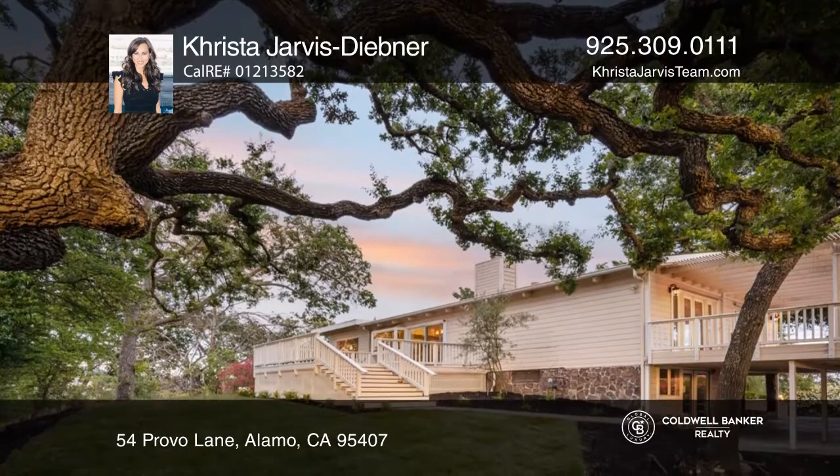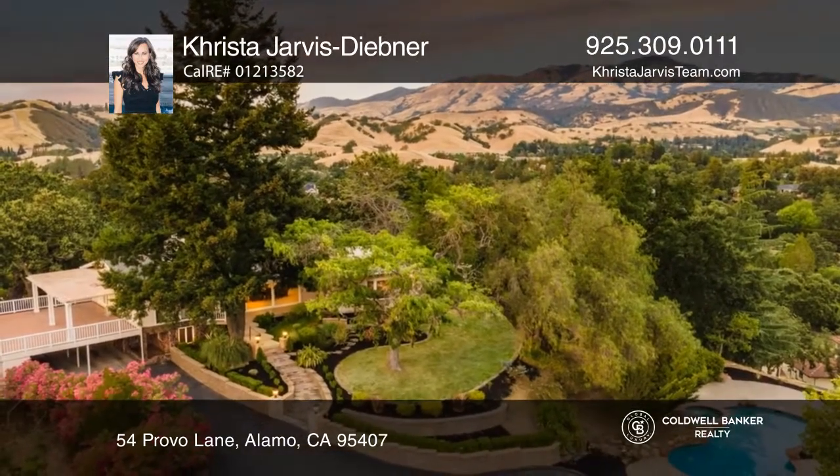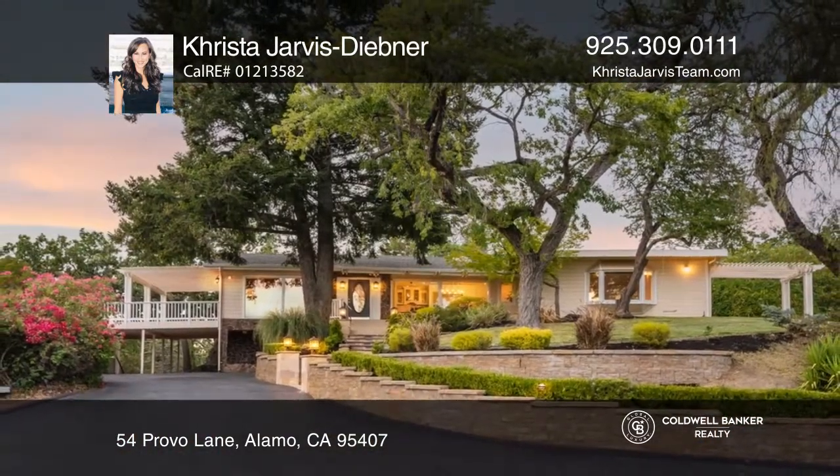This exquisite home is within walking distance to Oak Hill Park and Monta Vista High School. Check out this property for yourself by scheduling a tour with Krista Jarvis Diebner.